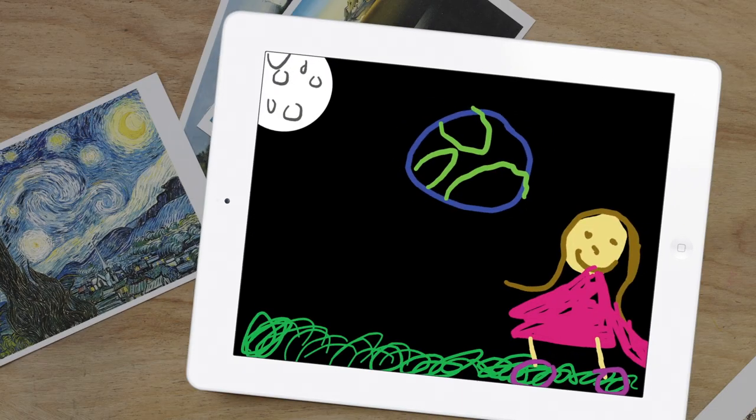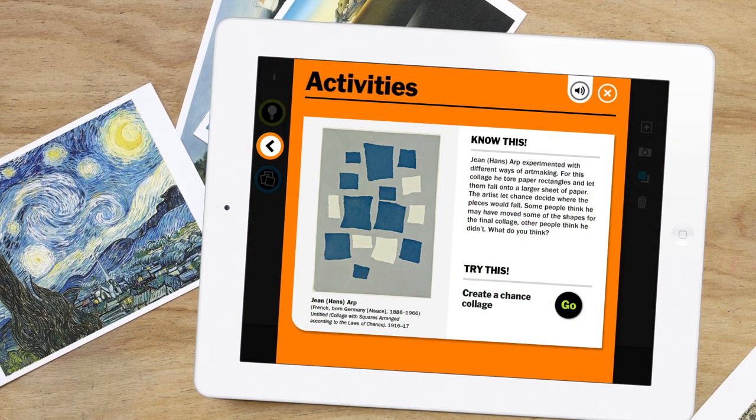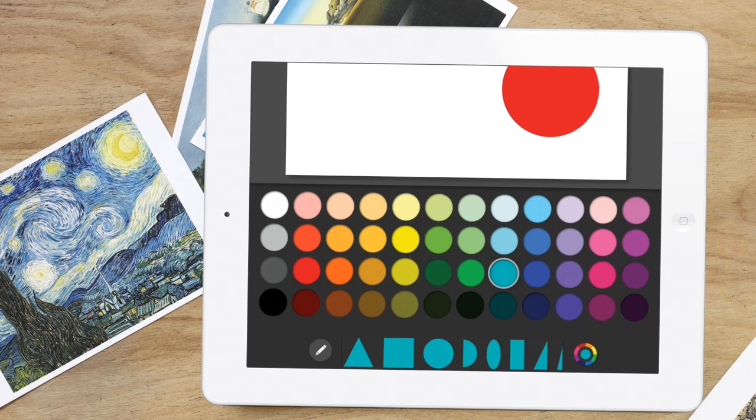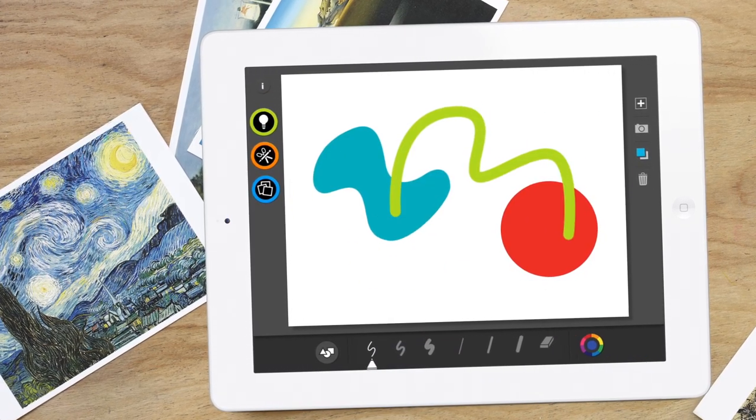The new MoMA Art Lab app for the iPad inspires creative play and invites a closer look at works from the Museum of Modern Art's collection. Play with shapes, lines, and colors. Create something. Make a design, draw, or just experiment.